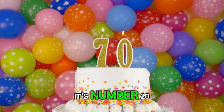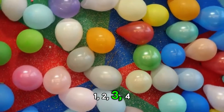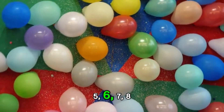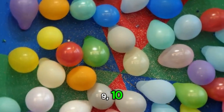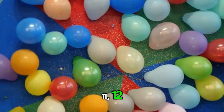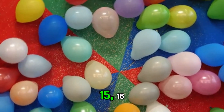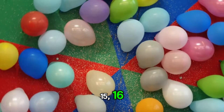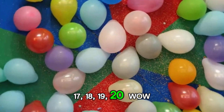Number 20. Look at that. It's number 20. 1, 2, 3, 4, 5, 6, 7, 8, 9, 10, 11, 12, 13, 14, 15, 16, 17, 18, 19, 20. Wow!